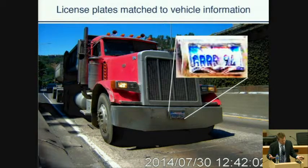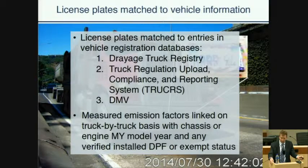We record license plates, transcribe them, and match them to vehicle information in state-maintained databases. We match, in this case, to the Drayage Truck Registry, to TRUCRS, as well as DMV databases. That allows us to link on a truck-by-truck basis the emission factor profile — emission factors of many pollutants — to each individual truck that passes, along with information about that truck: the chassis model year or engine model year, any verified DPFs that have been installed, and whether or not that truck might be exempt from the truck and bus regulation.